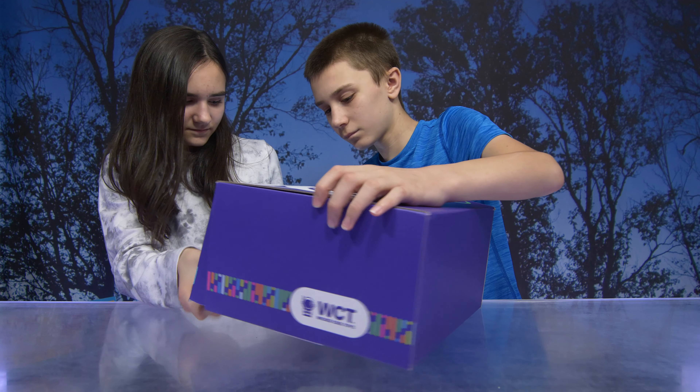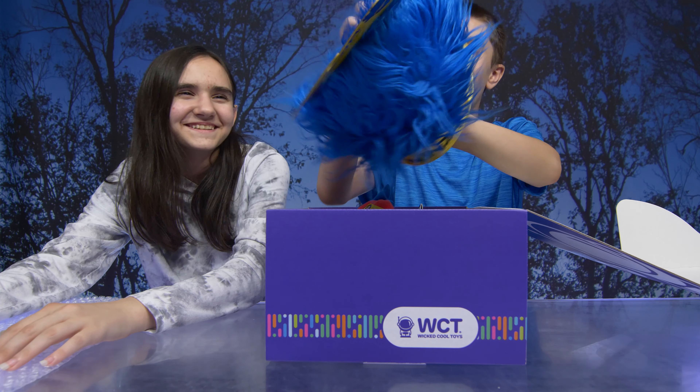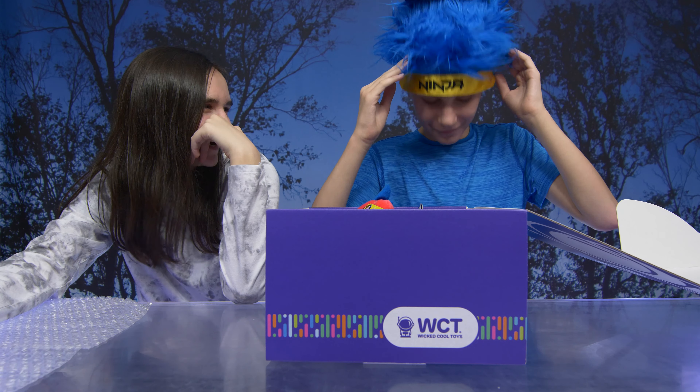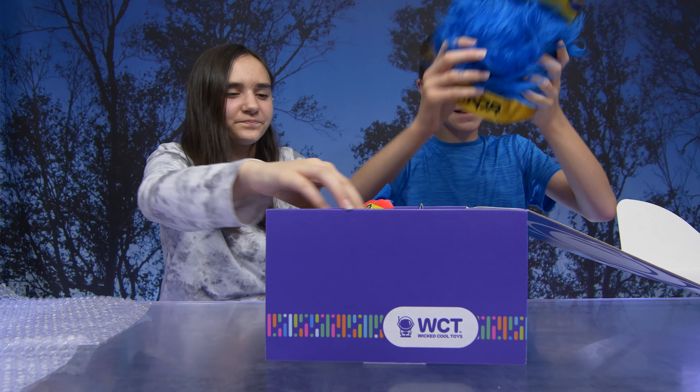Hey guys, today we're very excited to show you what's in this surprise box. The biggest gamer in the world, Tyler Ninja Blevins, now has his own toy line. Thank you to Wicked Cool Toys for sending us these products. First we have a wig — the ninja headwear. Michael, your shirt matches! Of course it does — it would be uncanny. We didn't even plan that.